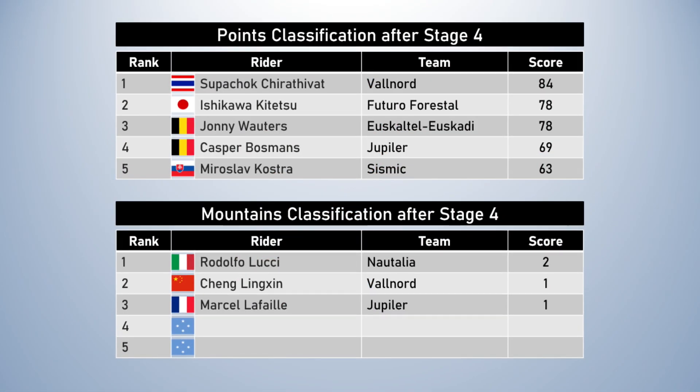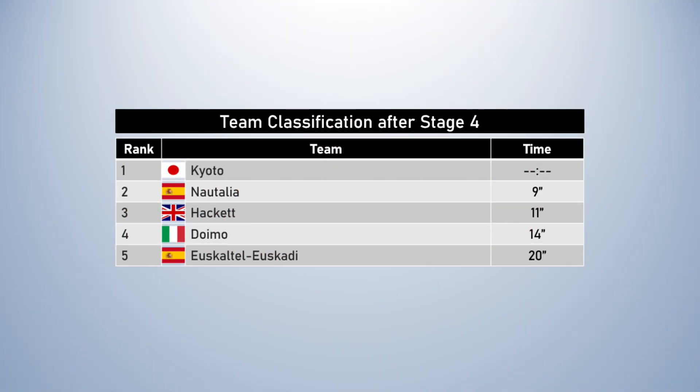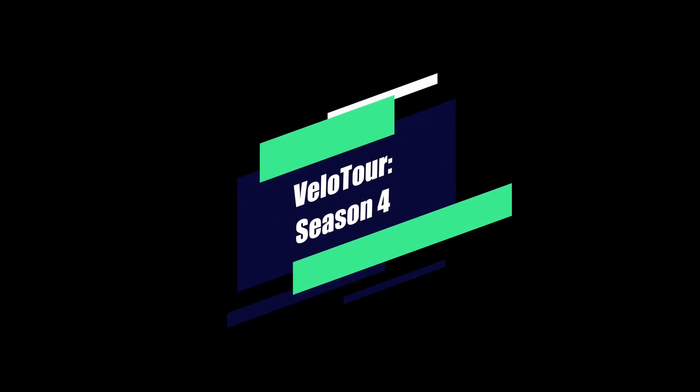In the other competitions, the points classification and mountains classification are unchanged. In the team classification, Kyodo are still leading — they actually extended their lead by winning the team time trial. Despite not getting exactly what they wanted out of stage 4, they still won and took a lot of time out of AlphaTauri. It's not always going to go according to the perfect plan, but they've still done what they needed to do. On stage 5 we should be back in the domain of the sprinters with another flat stage. The hills and mountains start to show up around stage 7. Thanks for watching, and we'll see you next time for another sprint stage on stage 5!